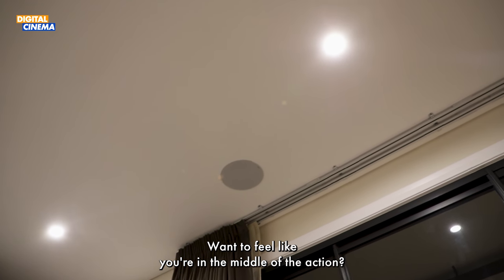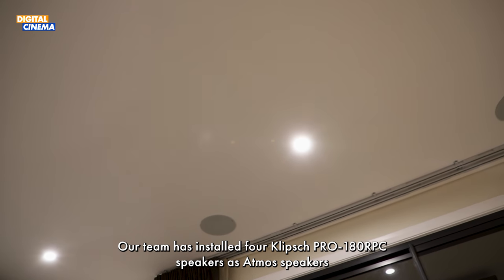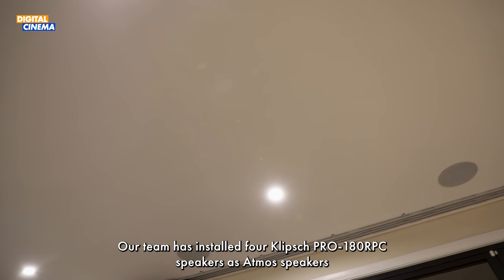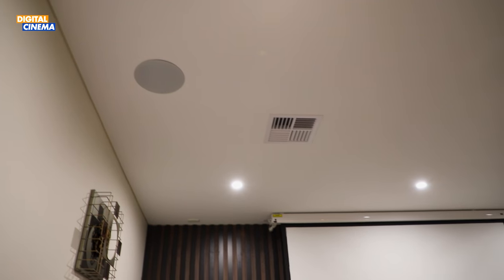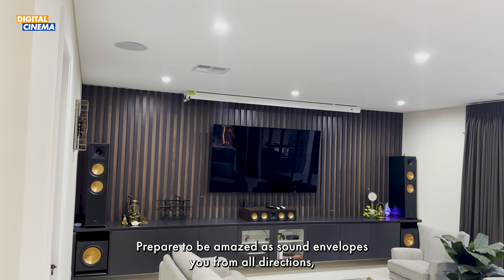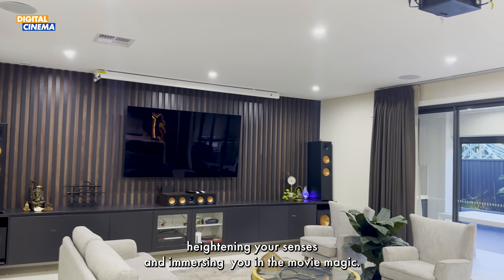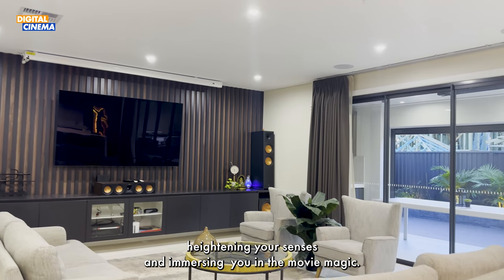Want to feel like you're in the middle of the action? Our team has installed four Klipsch Pro 180 RPC speakers as Atmos speakers, strategically placed to create a three-dimensional audio experience. Prepare to be amazed as sound envelopes you from all directions, heightening your senses and immersing you in the movie magic.